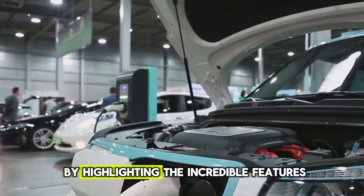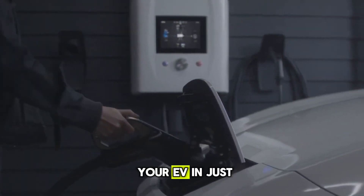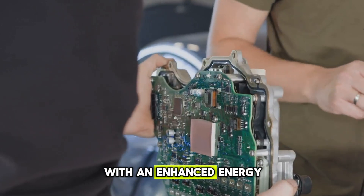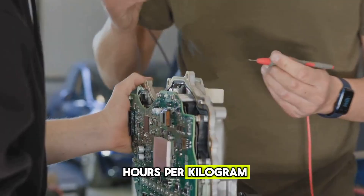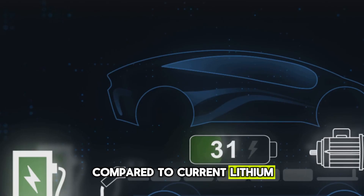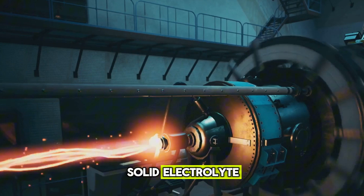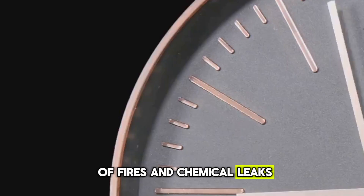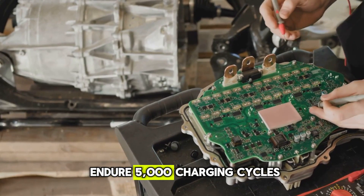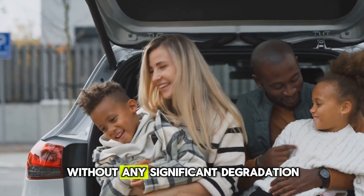Here are the incredible features that make this battery a game-changer. With lightning-fast charging, you can fully charge your EV in just 10 minutes, which is actually faster than most people fill a tank of gas. With an enhanced energy density at 500 watt-hours per kilogram, this battery offers a 40-50% increase in range compared to current lithium-ion batteries. It offers unmatched safety, built with a non-flammable solid electrolyte that eliminates the risk of fires and chemical leaks. The battery can endure 5,000 charging cycles, which translates to over 15 years of daily use without any significant degradation.